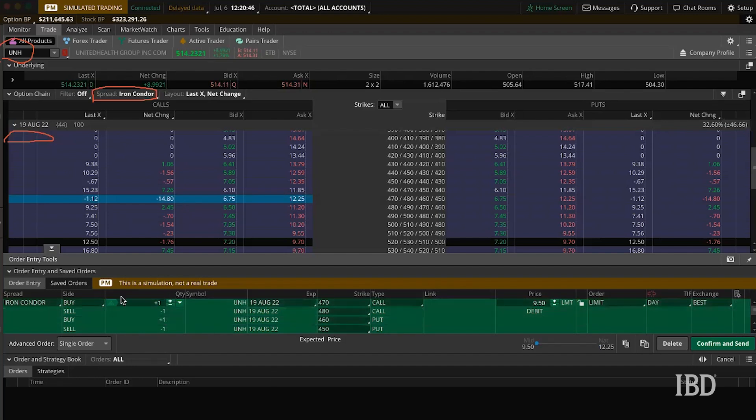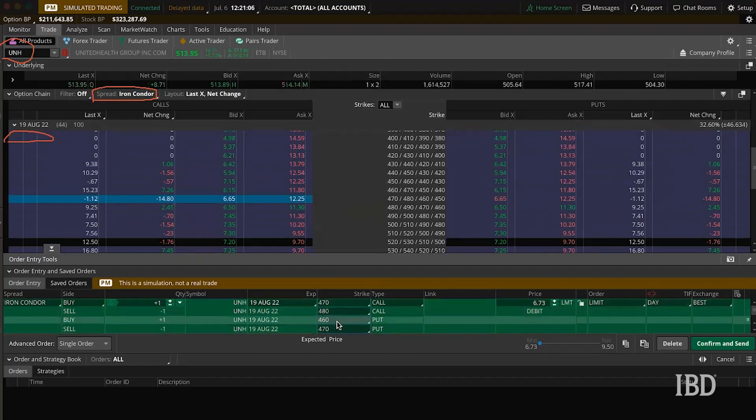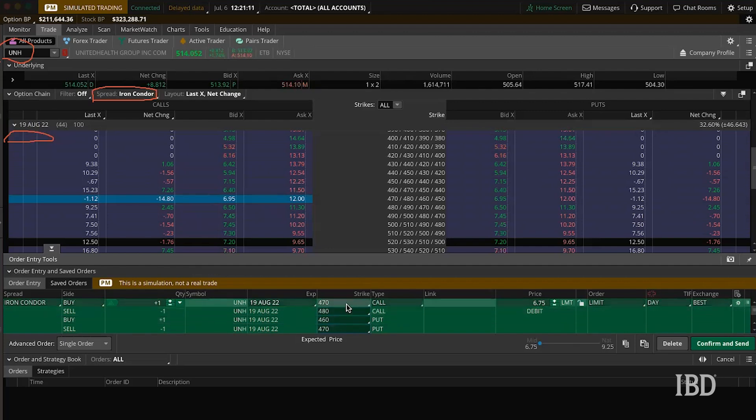For this trade we are looking to sell the 470 put and buy the 460 put. On the call side of the trade we are looking to sell the 550 call and buy the 560 call.